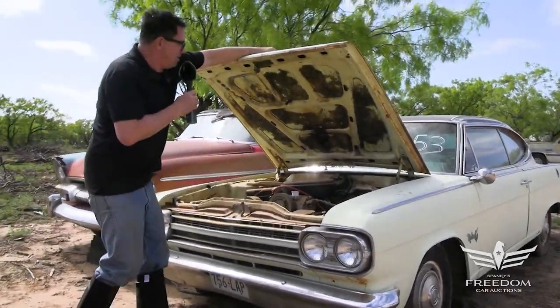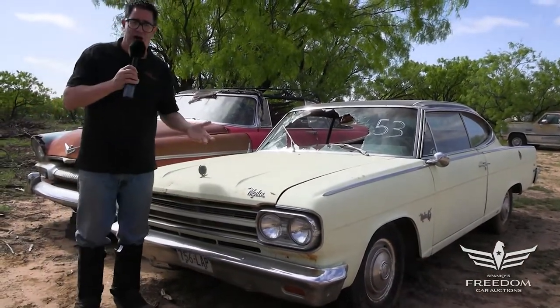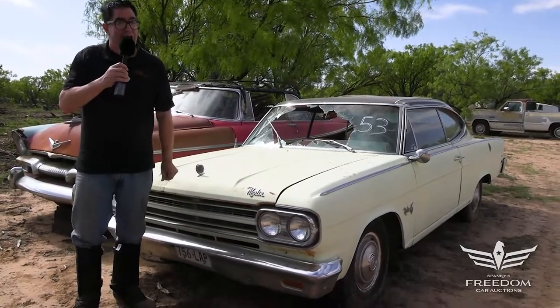These cars do enjoy a following. You could either restore this one as a nice driver or build it up as a hot rod — what you do is up to you. Bid now.